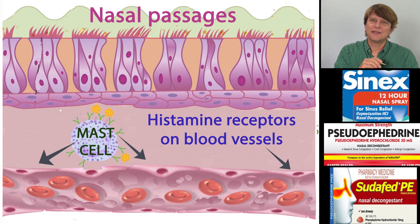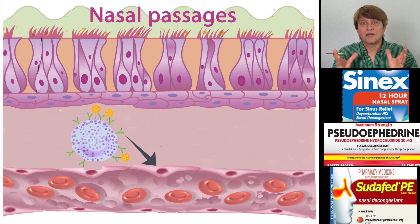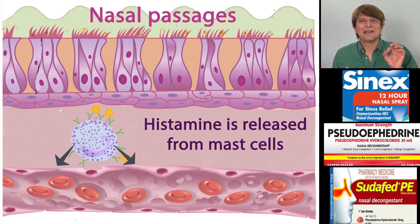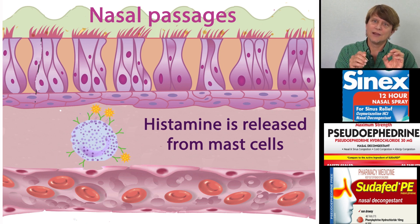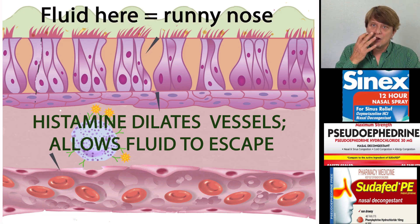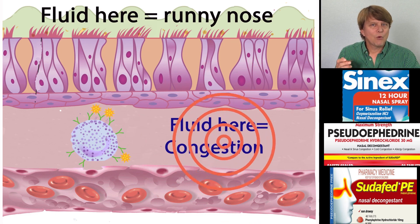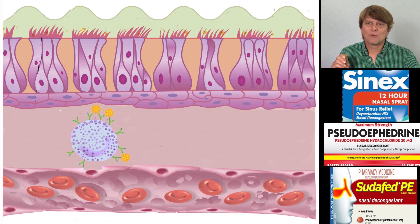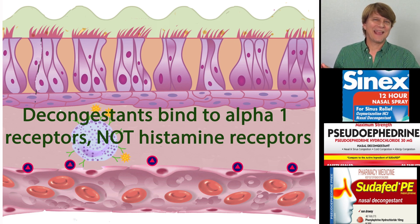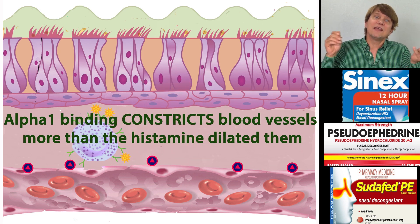Let's go back to the histamine being released by the mast cells. When there's an allergic reaction happening, the mast cell degranulates, and one of the main products is histamine. Histamine goes out onto the receptors on the blood vessel, dilates the blood vessel, increases permeability, and then we get the runny nose and all of those nasal symptoms. What the alpha-1 agonists do is bind onto a different receptor altogether — the receptor for adrenaline-like substances — and that does exactly the opposite of what histamine was doing.